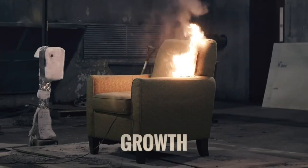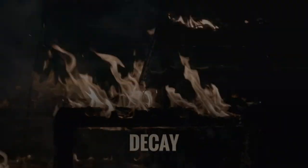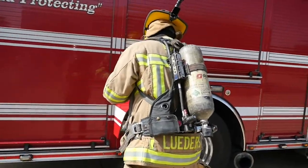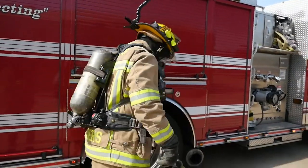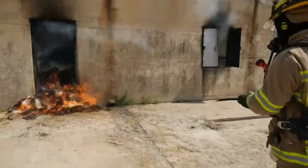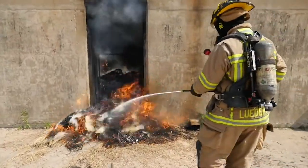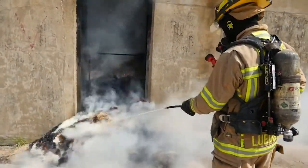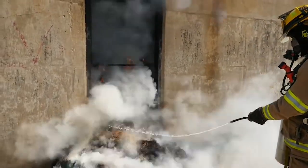The term compartment fire is defined as a fire that occurs within an enclosed room or space within a building. Fire development in a compartment may be described in terms of several stages: incipient, growth, fully developed, and decay. In the incipient stage, the fire has not yet influenced the environment within the compartment to a significant extent, and could be extinguished with a portable extinguisher or a small hose line. By definition, a fire extinguisher is a portable firefighting device designed to combat incipient fires.